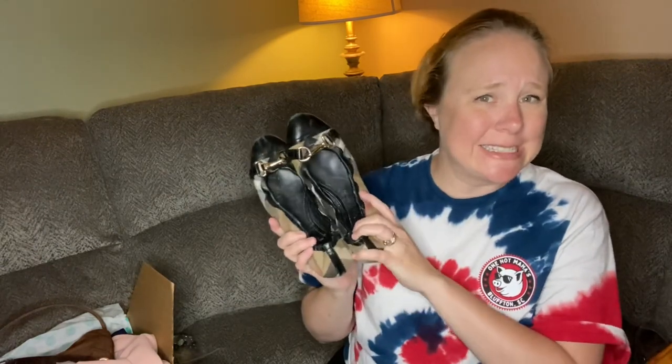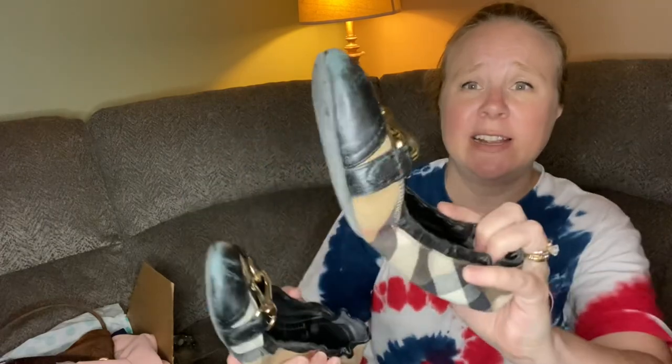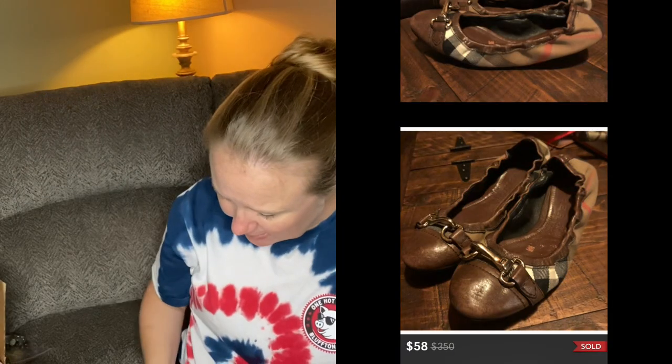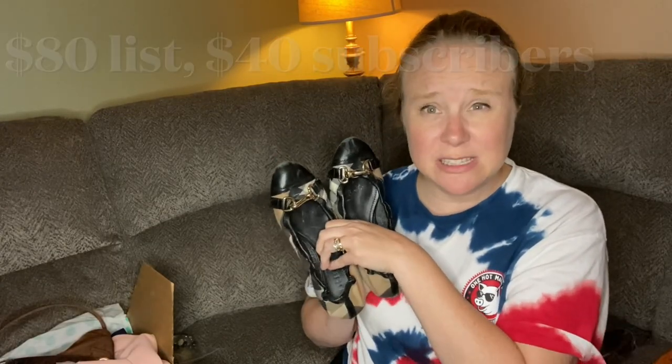There is a pair of Burberry shoes with the signature Burberry print. I didn't find a size on them, but I tried them on myself and I think they're probably a seven and a half. They do have significant wear at the toes and at the heels, but they're not in awful condition. Depending on whether they go for more than $50, I will probably just keep these for myself.